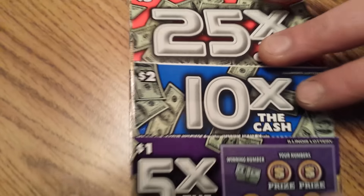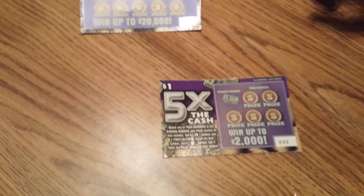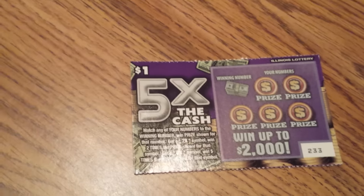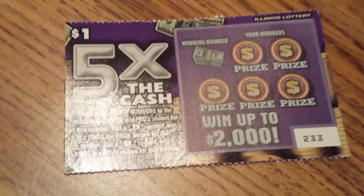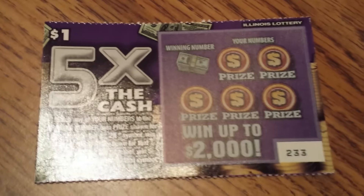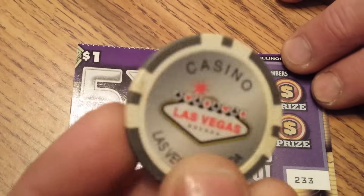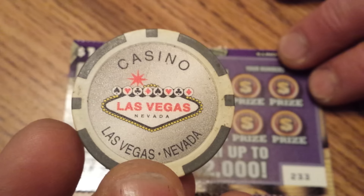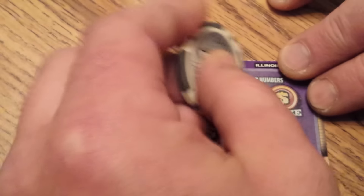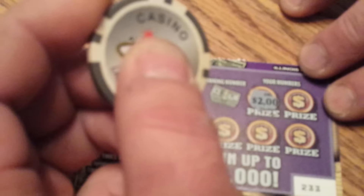So let's start small. I'm going to start with the $1, 5 times the cash, ticket number 233. There's one winning number, and then there's five of my numbers. I'll be scratching with this Las Vegas casino chip today. My numbers — I'm not sure how to do this.